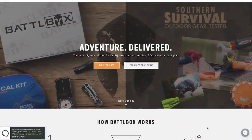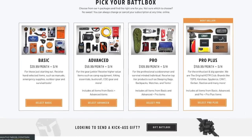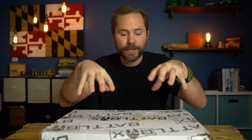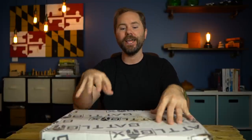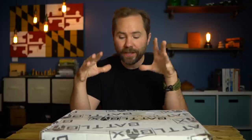BattleBox is the best way to find out about the latest and coolest survival, prepping, and wilderness gear. It's a monthly subscription with four different tiers: the basic box for $30 a month, the advanced box for $60, the pro box for $110, and the pro plus box for $160 — which also enrolls you in their knife of the month. I'll have an affiliate link in the description, as well as links to all the gear in this box.